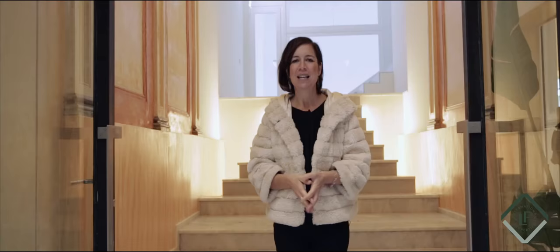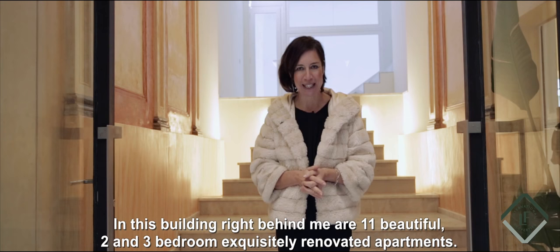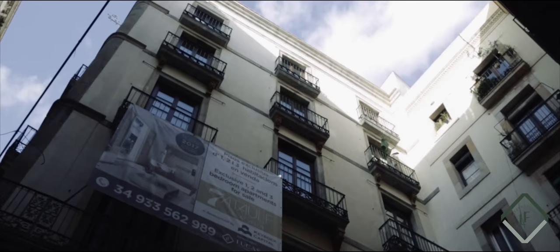It's no surprise then that so many people want to live in this stunningly beautiful part of Barcelona. In this building are 11 exquisitely renovated two and three bedroom apartments. Let's take a look.